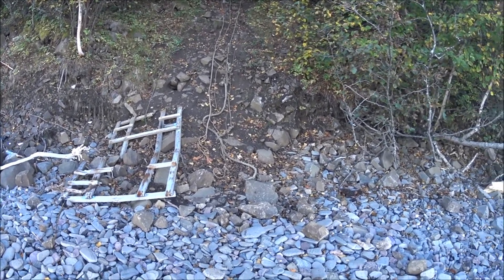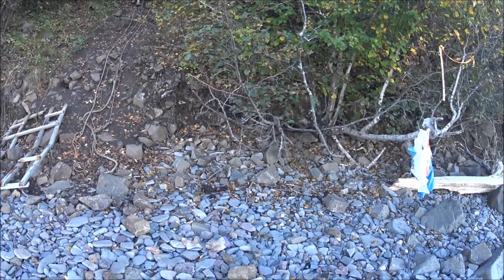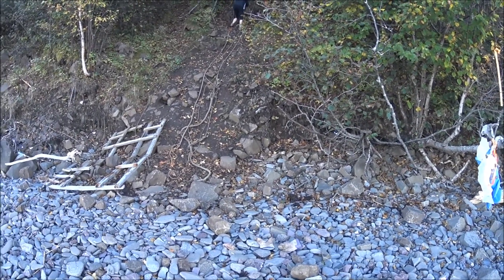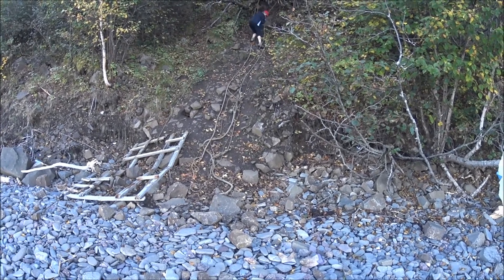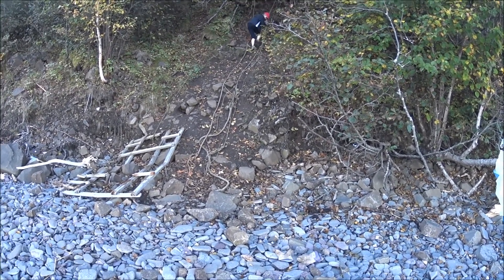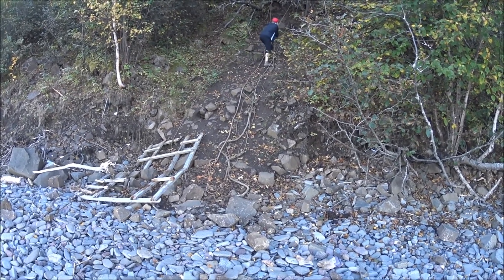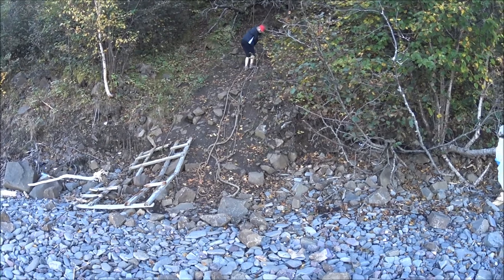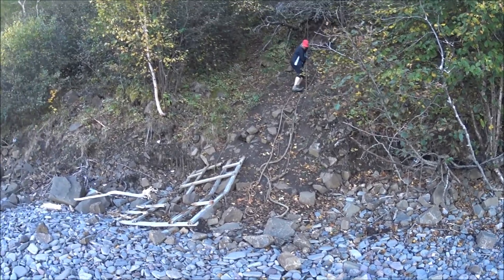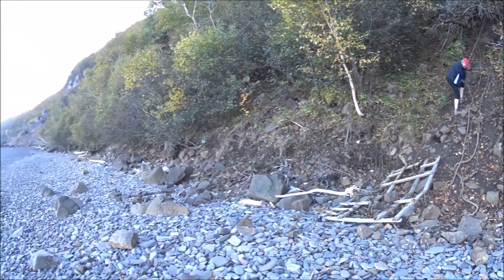A couple of tips: don't bring hiking sticks — they just get in the way. Bring some gloves; there are still plenty of handy gloves available. I wouldn't do it in particularly wet conditions — it's just pretty slippery. After stopping many times, the descent took maybe 20 minutes.